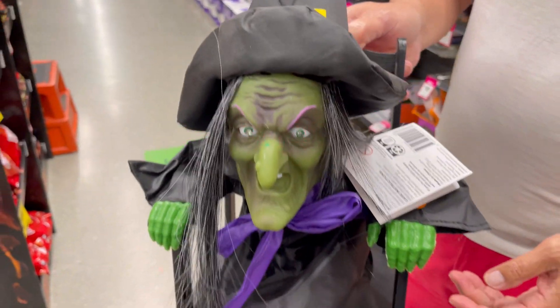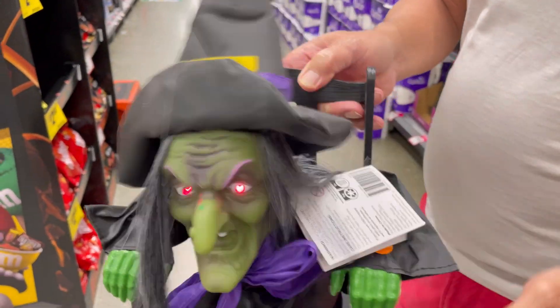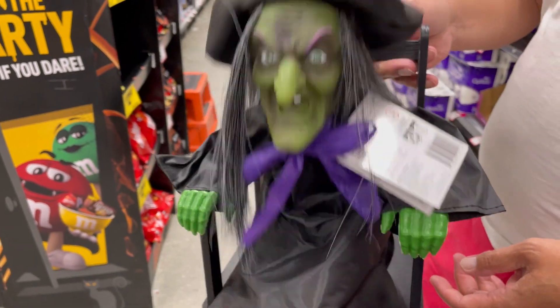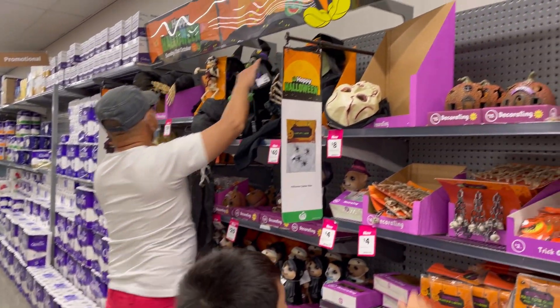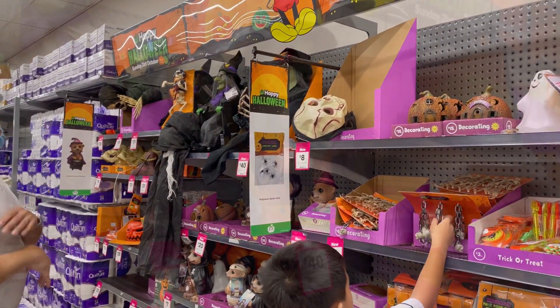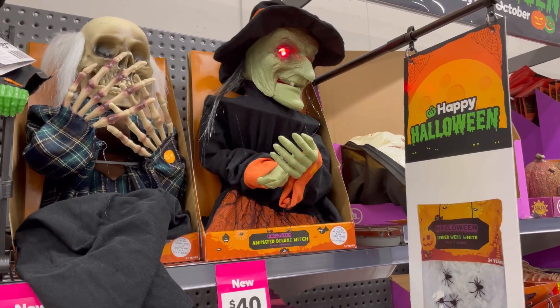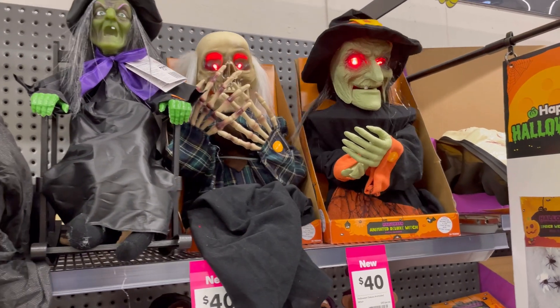Here are a couple of Halloween items that are being sold here at Woolworths in Maruka. I don't know if they sell these on every Woolworths branch, but here in Maruka they have a lot of Halloween items to choose from. We don't really buy these items — we just had a look so the kids can have a look as well.